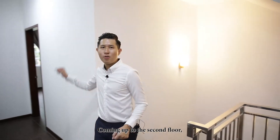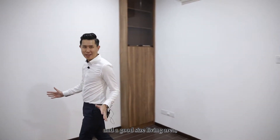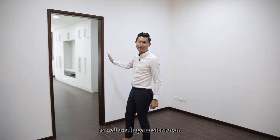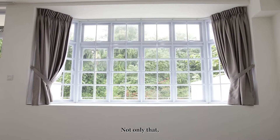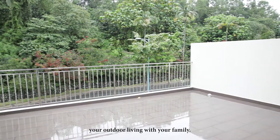Coming up to the second floor, we have two en-suite bedrooms and a good-sized living area, as well as a huge master room. Facing the front of the house, we have a huge master room with a built-in wardrobe. Not only that, we have a huge balcony for you to enjoy your outdoor living with your family.